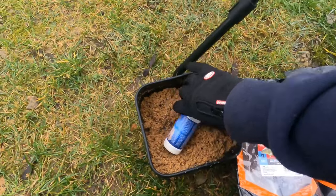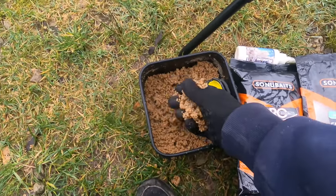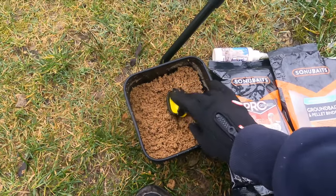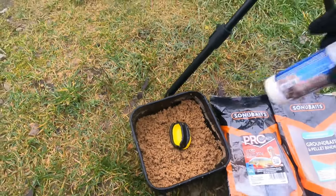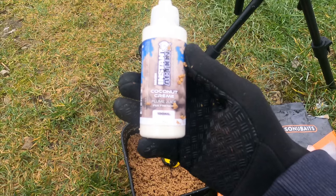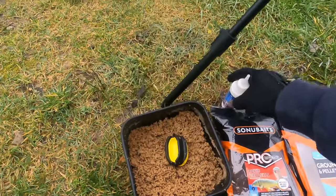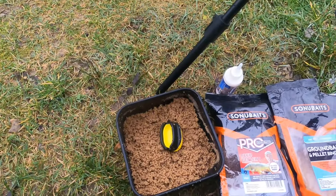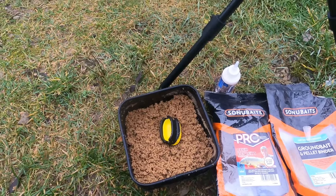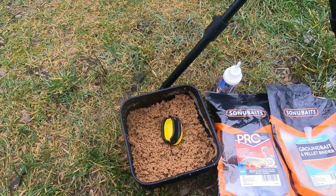Done that and got all my pellets set up. My ground bait and pellet mixes are ready to be cast out. What I've also got going to be trying today is some coconut plume juice — it was quite cheap at the Angling Direct, they had it on sale. So I thought, do you know what, I'll give it a whirl and see if that actually helps with anything. So I'm going to use these today.